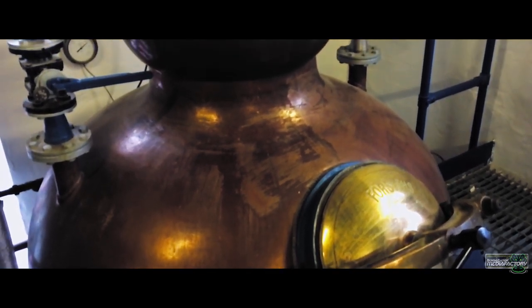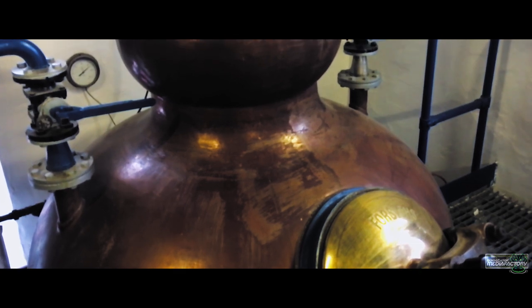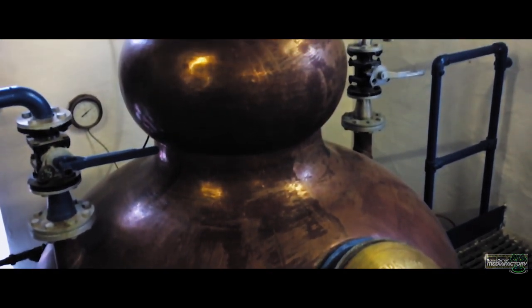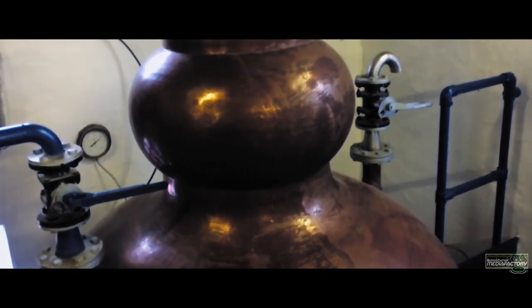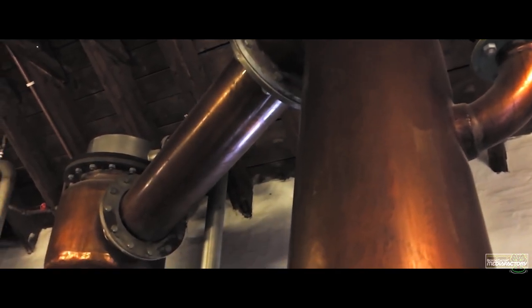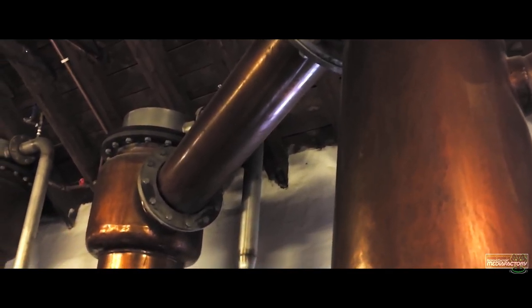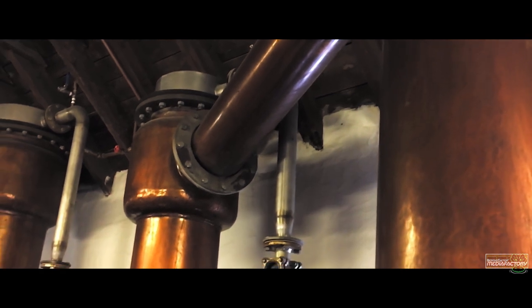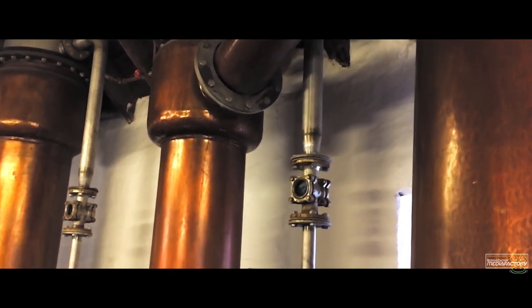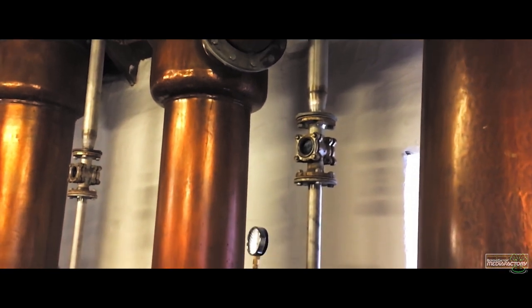On the other hand, the rising alcoholic vapors do have way more contact with the copper, which is even increased by the spherical middle part called a Milton ball. A chemical reaction with the copper reduces the off-flavors in the spirit, and only the lightest molecules make it all the way into the condenser — which all in all results in an almost flawless spirit with fruity aromas.